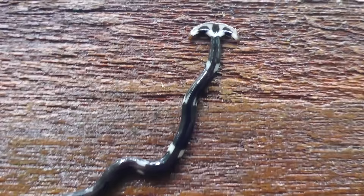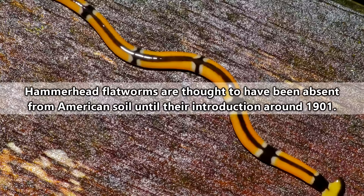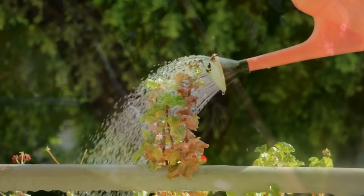Natively, hammerhead flatworms are thought to come from South and East Asia, as well as Madagascar, though many species have invasively made their way all around the world, including America and European tropics and subtropics. It's thought hammerhead flatworms were brought to these areas through trade of potted plant species, and now they've made a name for themselves as a menace.